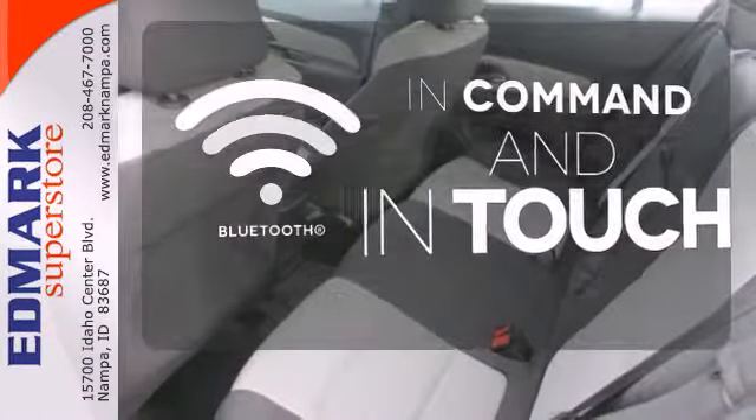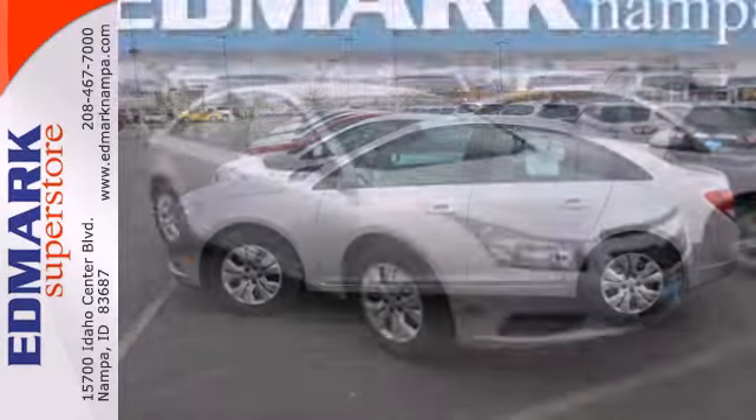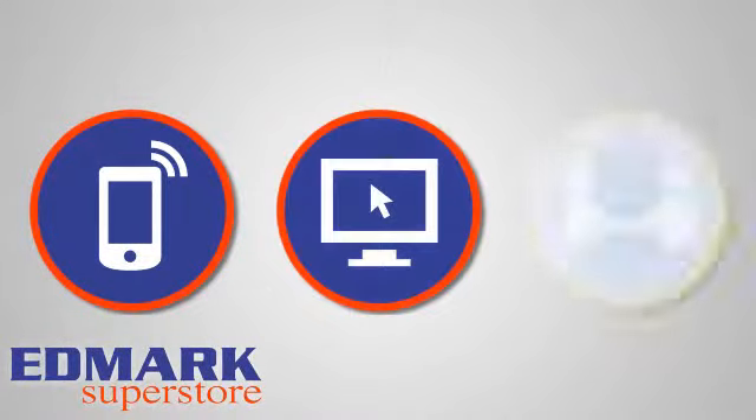Keep your hands on the wheel and eyes on the road with the Bluetooth. Take this Cruze for a test drive today and experience a new kind of compact car. Call, click, or stop in today.